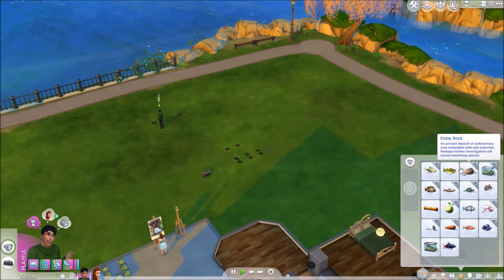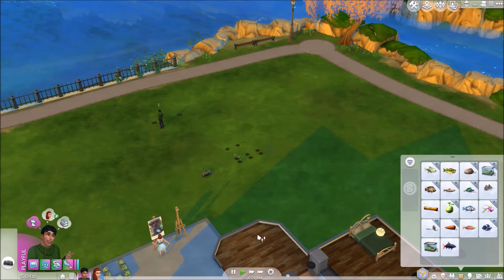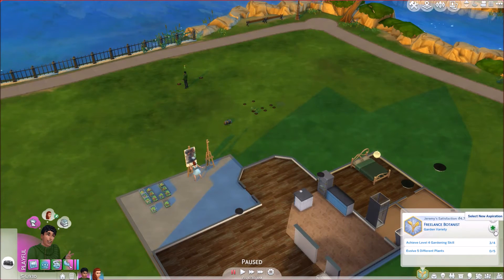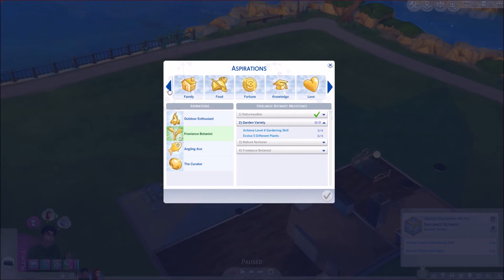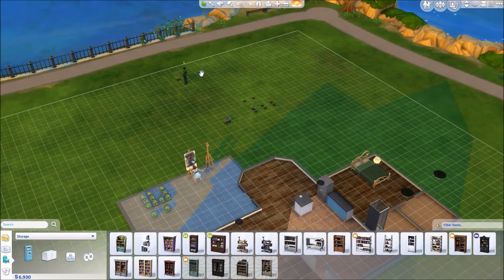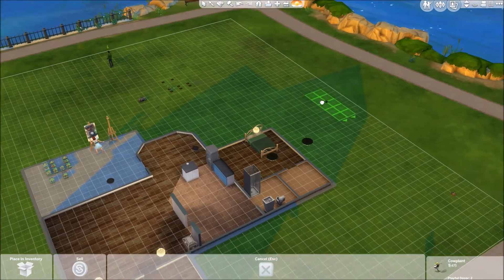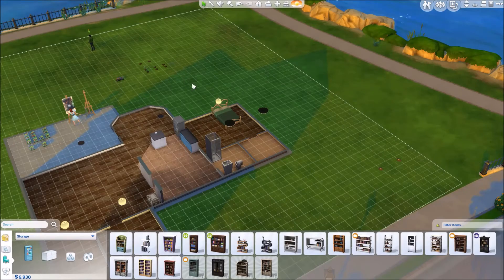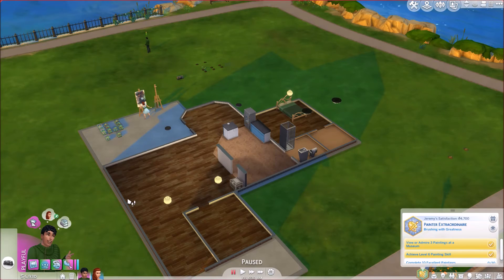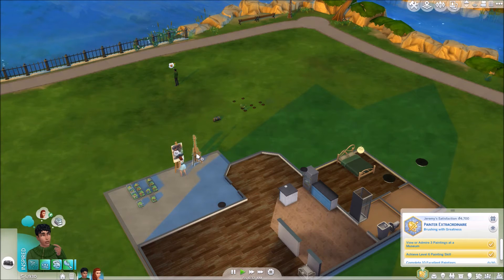So I usually go into debug mode and place a pond on this property so that they have some fishing close to home. I don't get the rare one — that seems a bit cheaty — but I just get one of the ones that will kind of match, not a desert one.